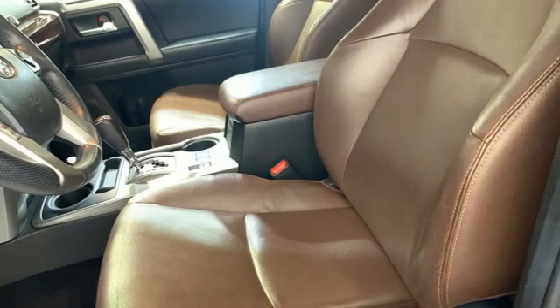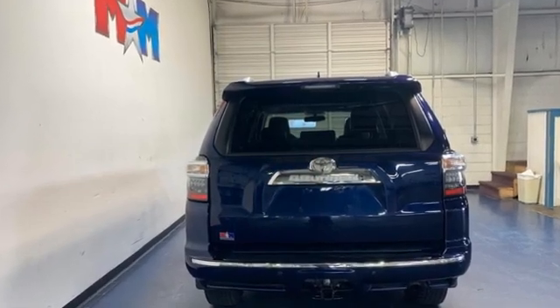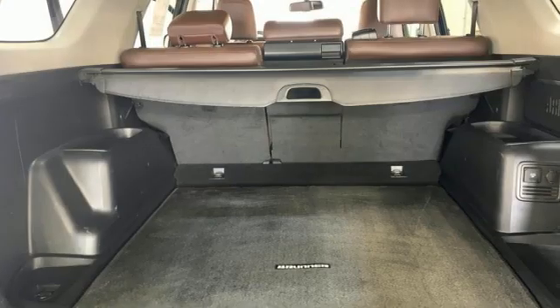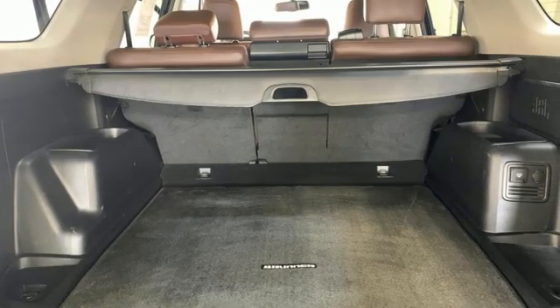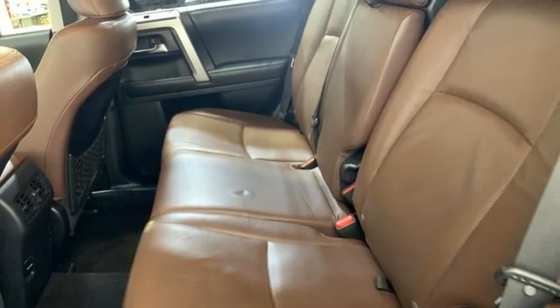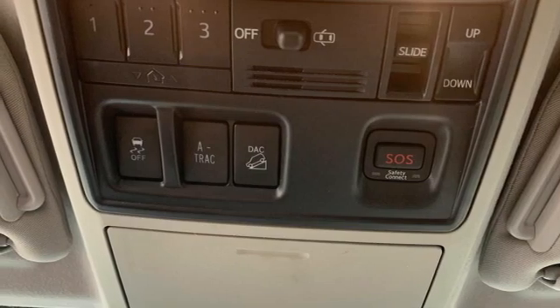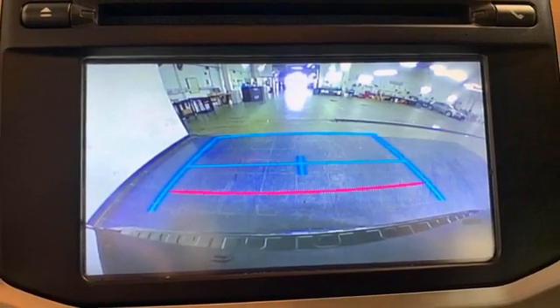It comes with great features you love: auto-dimming rear view mirror, Entune, front heated bucket seats, integrated navigation system with voice activation, automatic transmission, manual tilting steering column, Bluetooth wireless audio streaming, trailer hitch receiver, gas pressurized shocks, and V6 engine.